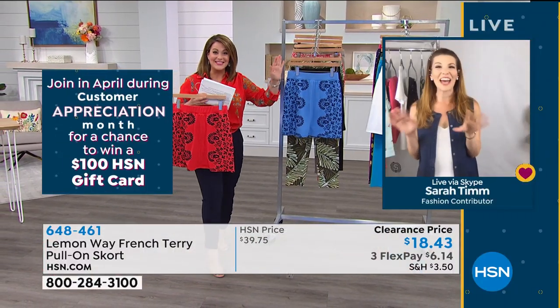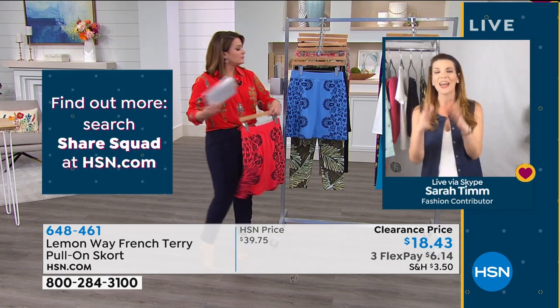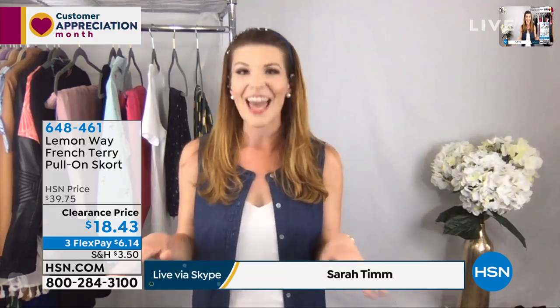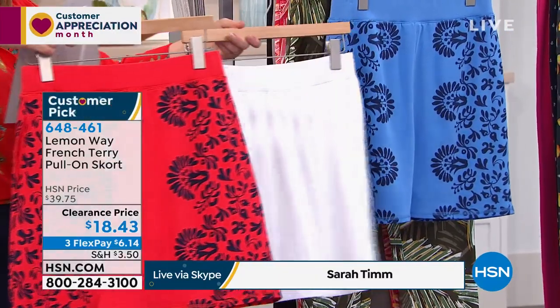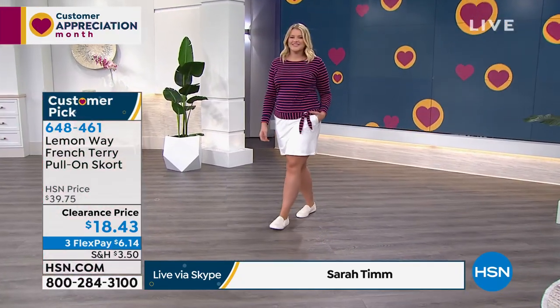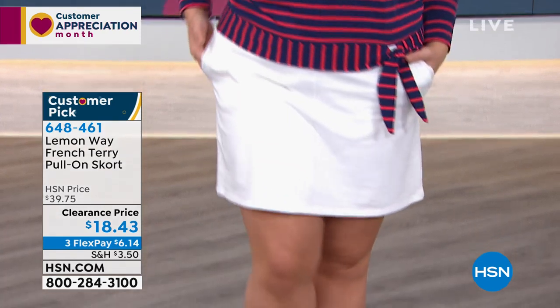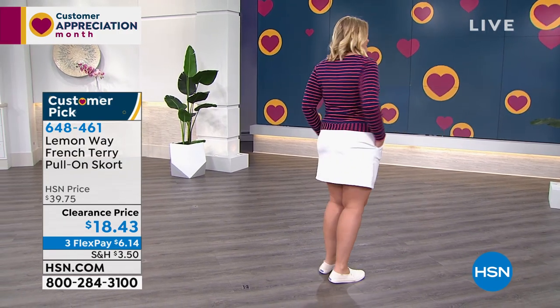Sarah hadn't owned a skort until Lemon Way — now she loves them. She just ordered the blue. The white is cute too, with great coverage — nothing showing through. The fabric is French terry, which has an open loop on the inside that wicks away moisture and heat from the body, making it amazingly breathable and easy to care for. At $18, you're getting pockets, details, quality fabric, and amazing comfort.